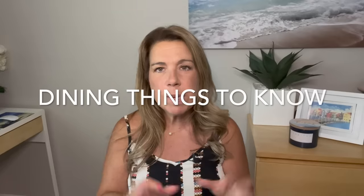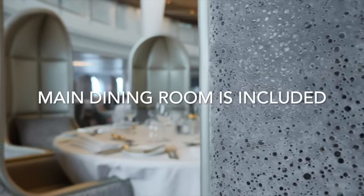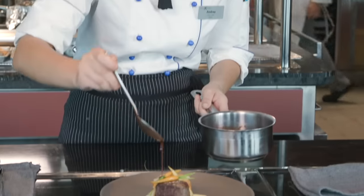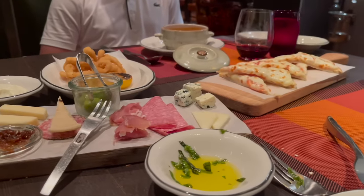Before I get started on those 12 tips, let's just go over a few basics that you may want to know, especially if this is your first time going on a cruise. Something you should know is that the main dining room is always something that is included on a cruise. You'll have a buffet, you'll have casual restaurants, and you'll have some restaurants that may have an additional charge, including specialty restaurants. However, the main dining room or the main restaurants in the evening, those will be included.